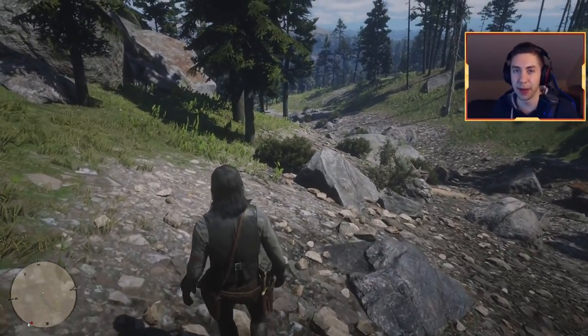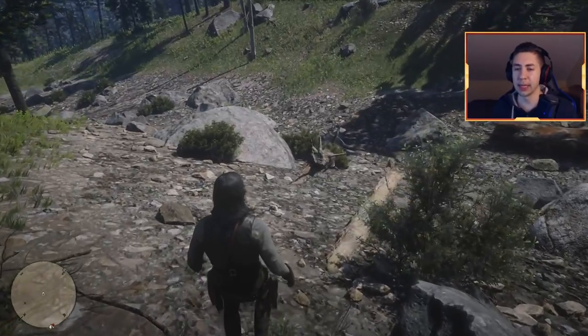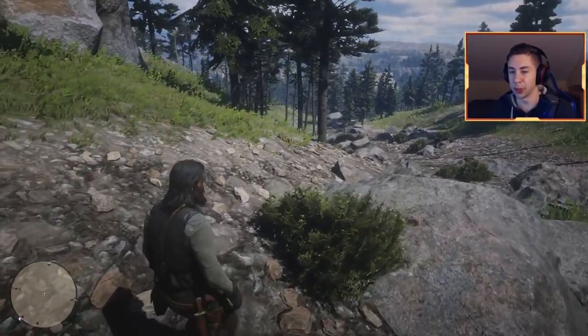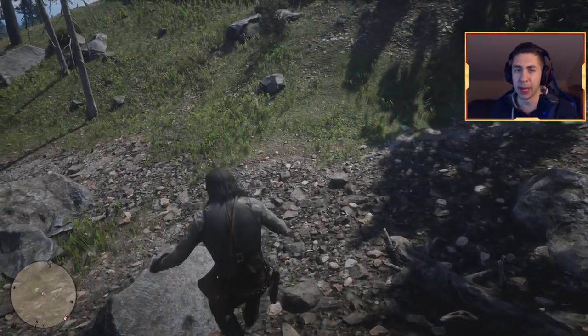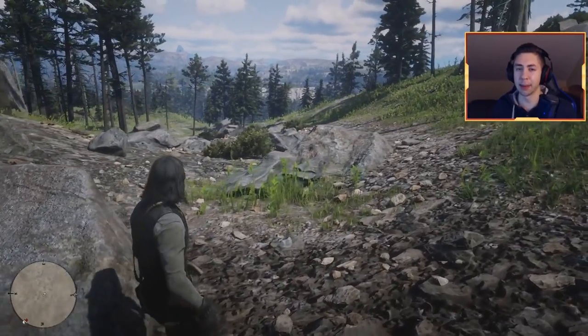I hope you guys enjoyed this. Let me know in the comments which one of these is your favorite, and let me know if you want me to do a part two — there is a ton more of these types of locations and easter eggs to check out in Red Dead Redemption 2. Drop a like on the video, comment down below, subscribe to the channel, and I will see you all next time for a brand new video.